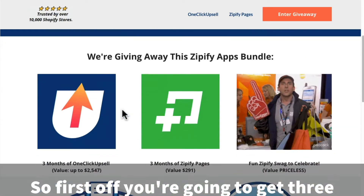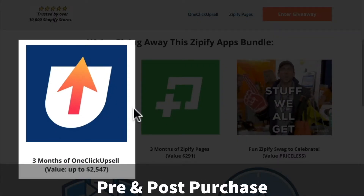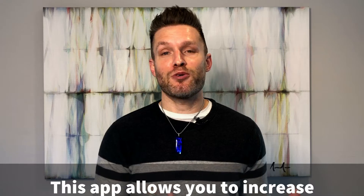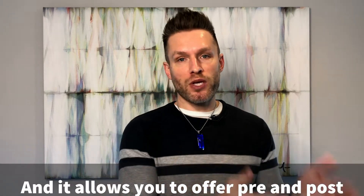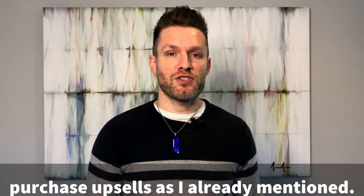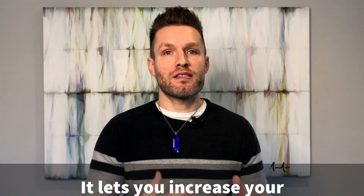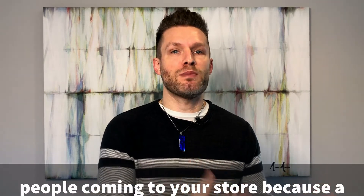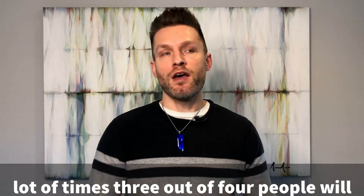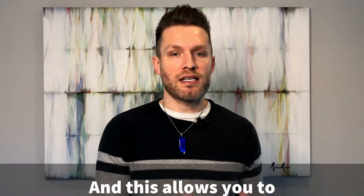First off, you're going to get three months free of One-Click Upsell, which is Shopify's premier pre and post-purchase upsell app. This app allows you to increase your top-line revenue by 10 to 15% just by installing it, and it allows you to offer pre and post-purchase upsells. It really gives you an edge — it lets you maximize every dollar you can get out of people coming to your store, because a lot of times three out of four people will buy once and never come back.